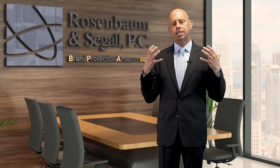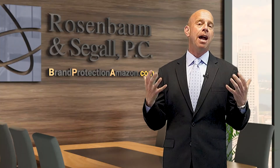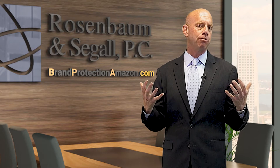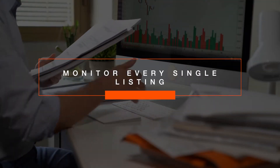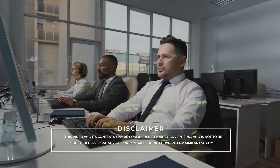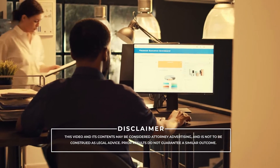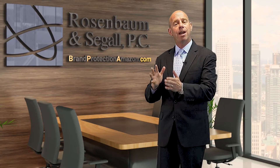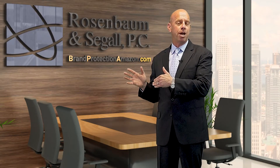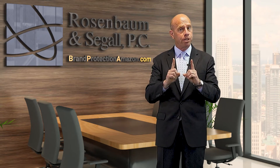Once you have this added consumer benefit built into your product, the brand protection mechanism is rather simple. Number one, you have to monitor every single listing of every product within your brand. We use customized software, and we have an entire team that does nothing but monitor our clients' listings. The monitoring has to show you not only who is selling your product without your permission, but whether they've come back as repeat offenders, because they get treated a bit differently.